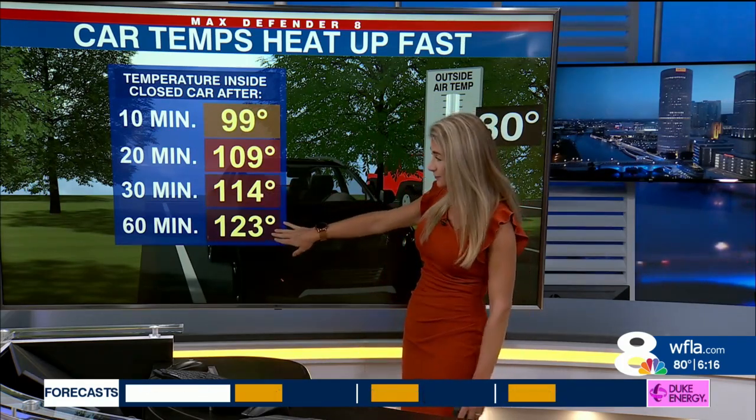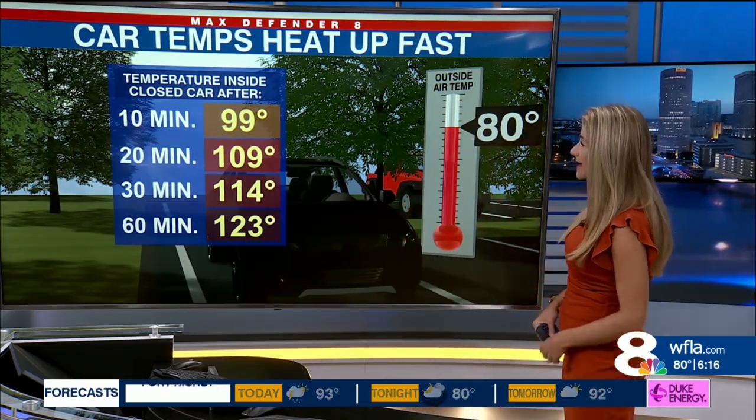After a half an hour, it's almost 115 degrees, and after an hour those temperatures are above 120 — and that's with an air temperature of just 80 degrees.